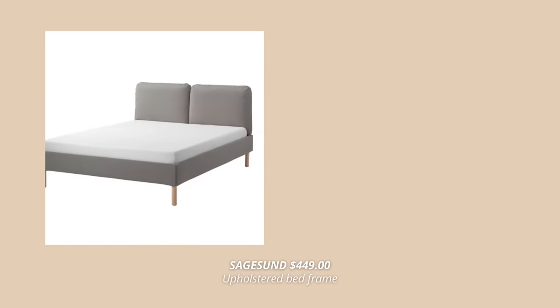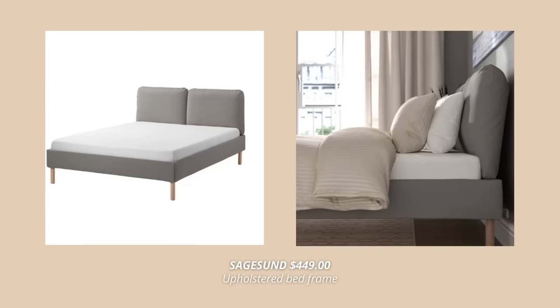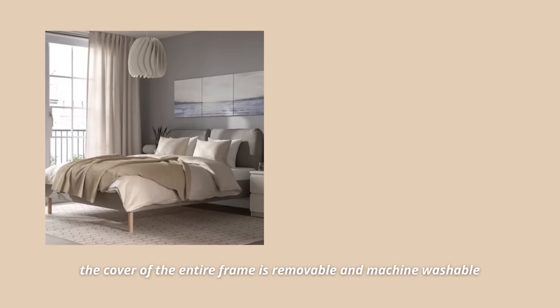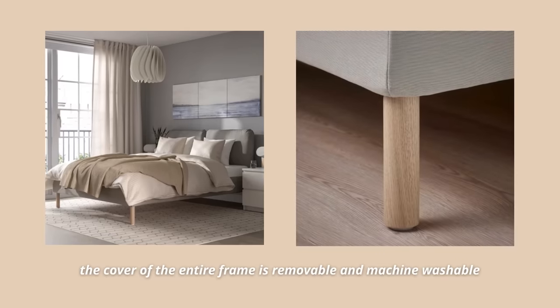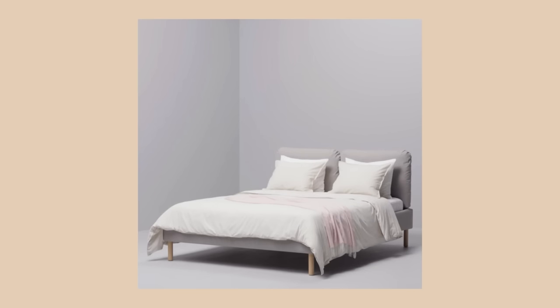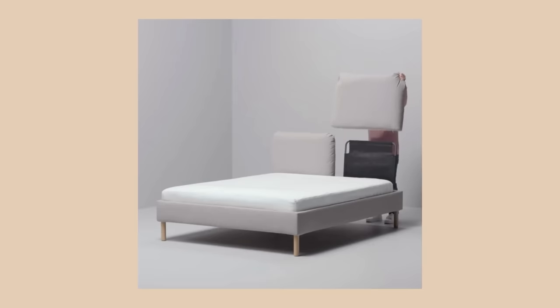A new IKEA bed frame I absolutely have to mention is this wood bed with a comfy backrest. The upholstered bed frame has a slightly sloped headboard with two soft pillows, which are perfect as a backrest when you sit in bed. Also, the cover of the entire frame is removable and machine washable, which I absolutely love — you can easily take it down, wash it, and put it back up in no time.